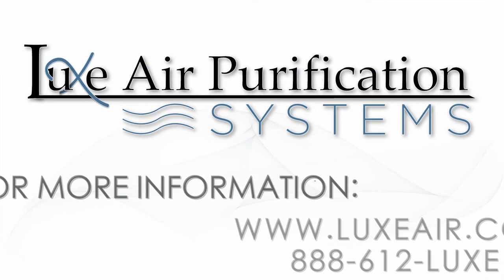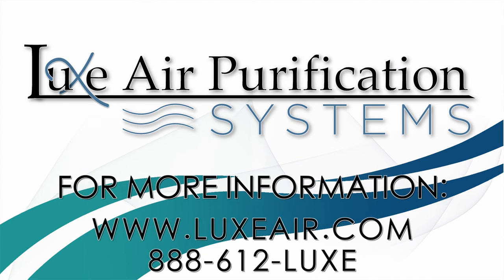At LuxAir Purification Systems, we have a saying: we're trying to close the loop. You not only get sick by things that you touch, but you get sick because of airborne viruses traveling through the air. By purifying the air, we stop airborne viruses, illnesses, and contaminants from landing on surfaces that you may touch.